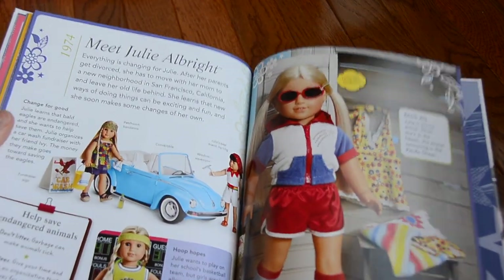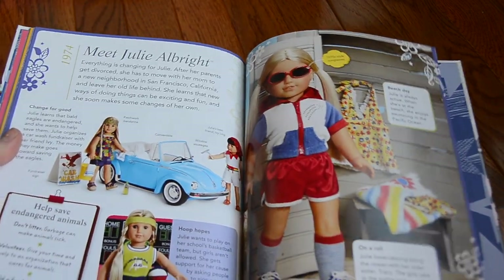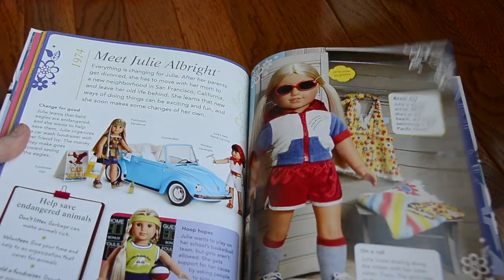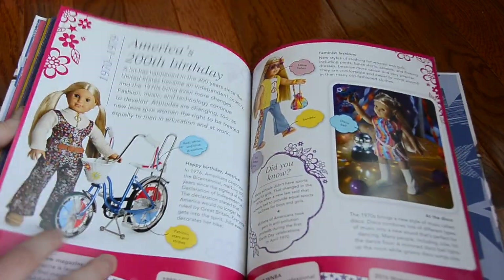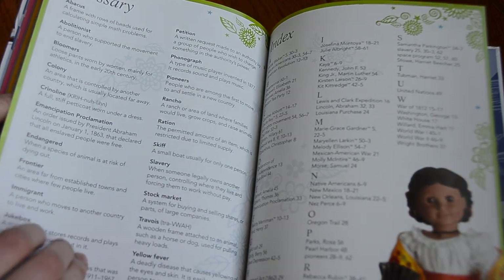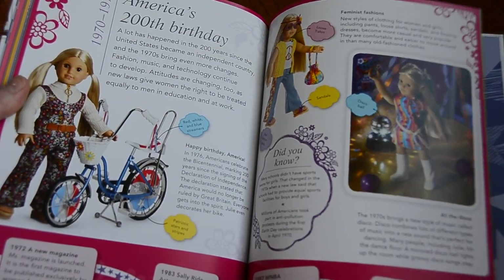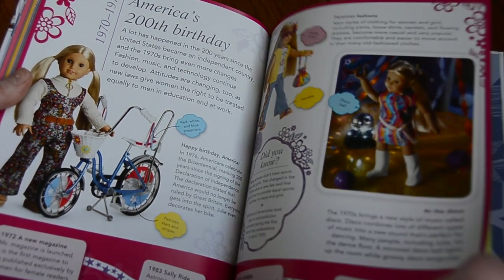Next we have Julie, who is our 70s doll. She is from 1974, and she lives in San Francisco — the ultimate hippie town. So that is the end, because Julie is the last historical doll in the chronological order of the dolls.